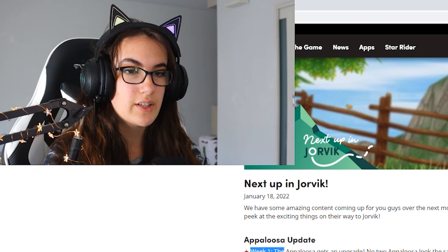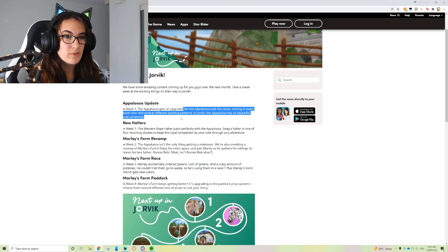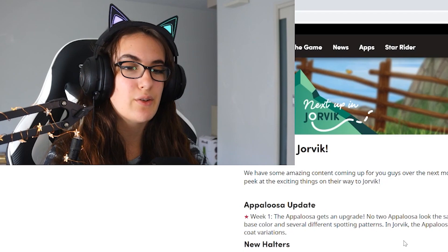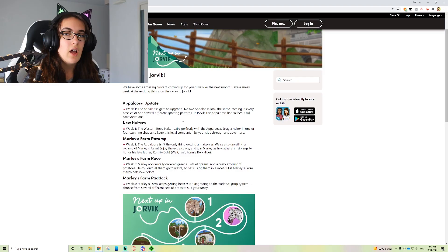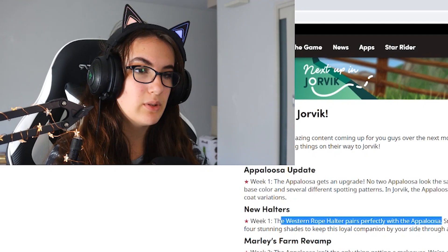Oh my gosh, I love this! I love how it says 'week one.' Week one: the Appaloosa gets an upgrade. No two Appaloosas look the same, coming in every base and several different spotty patterns. In Jorvik, the Appaloosa has six beautiful coat variations. Super excited — I reacted to them last night. Adorable. The western rope halter pairs perfectly with the Appaloosa. Snag a halter in one of the four stunning shades to keep this loyal companion by your side through the adventure.